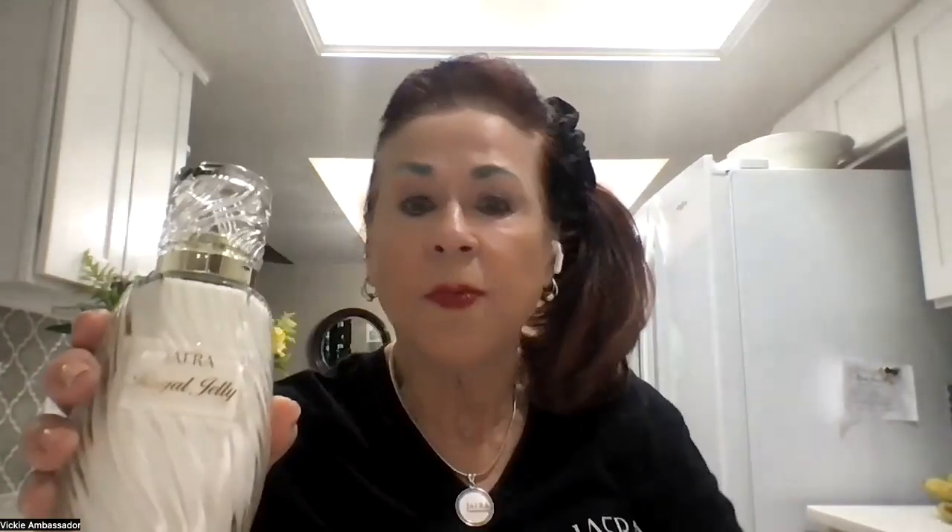Jafra is going to give you this bottle that is valued at about $500. So I'm going to encourage you to place an order this month. A $400 retail order will qualify you — that means you get 50% off, and it's going to cost you $200.